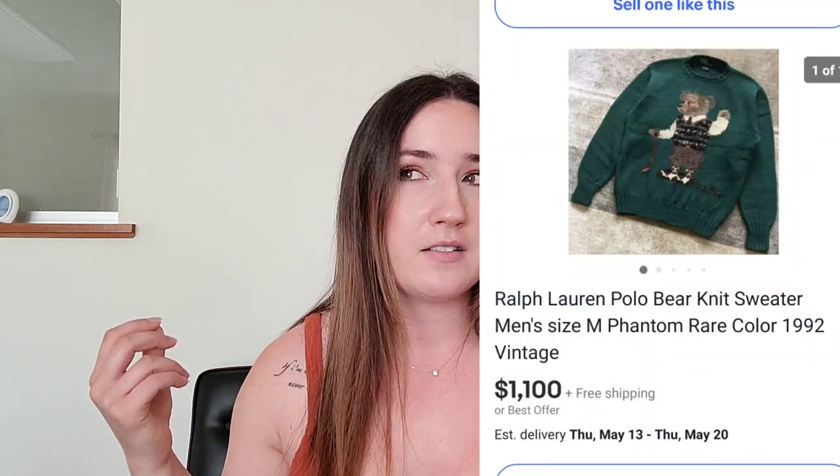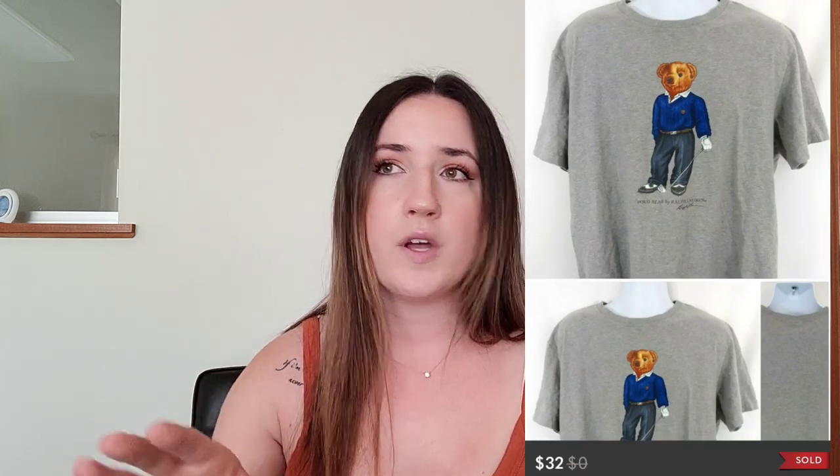Speaking of graphics, one particular one comes to mind: the polo bear, which is kind of like a mascot for the brand. Anything with a polo bear on it is really highly sought after. The value has decreased a little bit since it first became popular, but there are still really great profits to be made. I sold a men's short sleeve t-shirt with the polo bear graphic and still sold that for $30 to $35. If you can find a more substantial piece — a jacket or a sweater — you're looking at even more profits. Just look up Ralph Lauren polo bear on eBay or Poshmark to see exactly what I'm talking about.